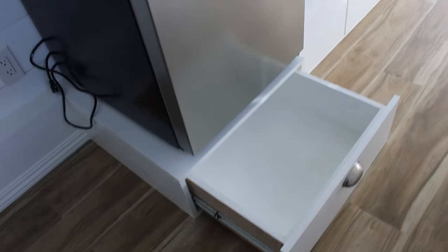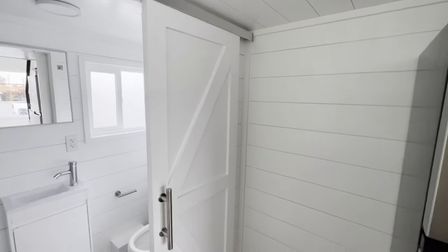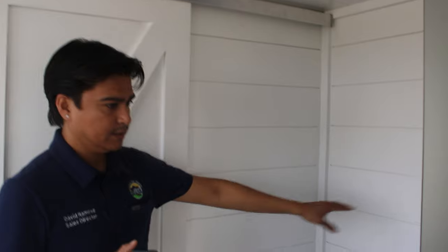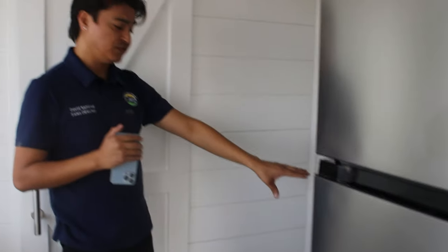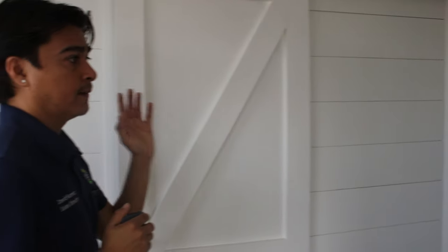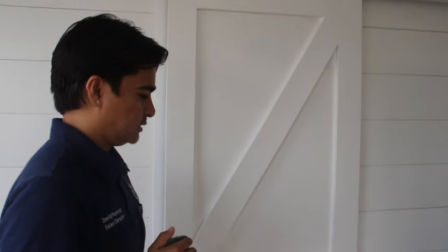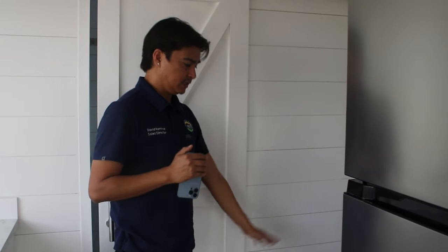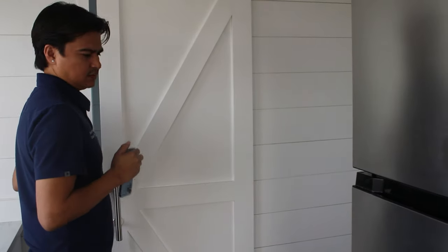There is a space in between the bathroom and the refrigerator — it is a little bit over two feet. We leave it open so you can do whatever you want with that space. If you want to push the stairs a little bit more towards this side and open up the living area, you can do that as well.